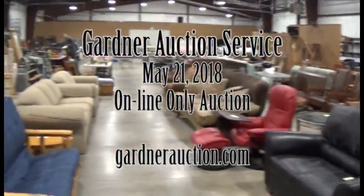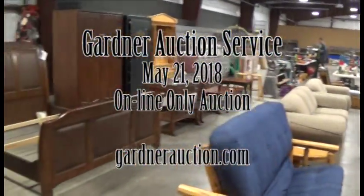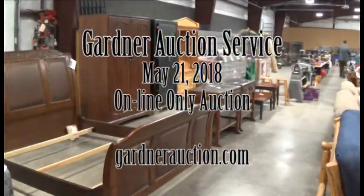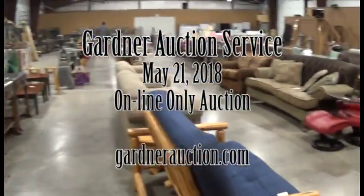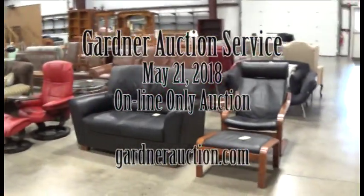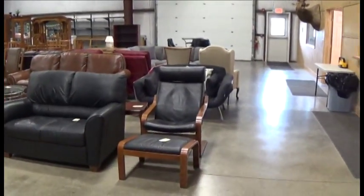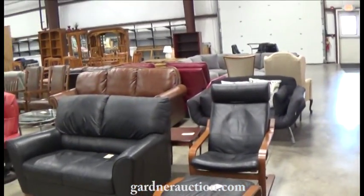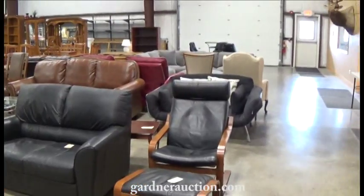Welcome to Gardner Auction Service's video for their online auction going on now. These items start closing Monday, May 21st at 5 p.m. They're all online to bid. We'll do a quick walk around to give you an idea of what we have. They're all cataloged. You can bid right now. You can stop by Gardner Auction Service, Highway 93 South, take a look at them here in Kalispell.